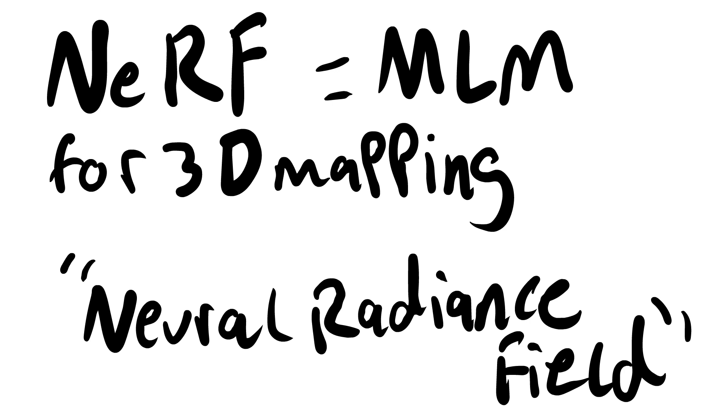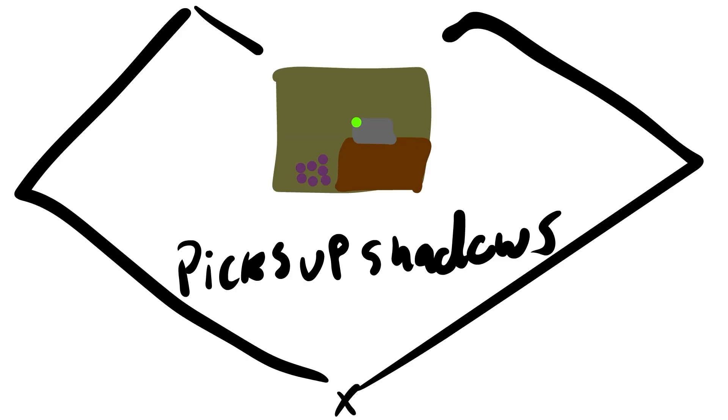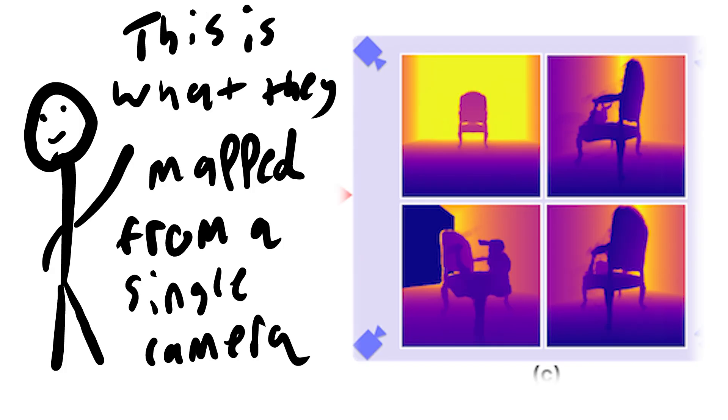And the neural radiance field, for lack of a better explanation, is a machine learning model that maps data points into a 3D field. With every bounce of light, the sensor collects data on the entire room, including the shadows. So with each bounce, the model has a more clear image of how everything is positioned in the room, including objects outside of your view.